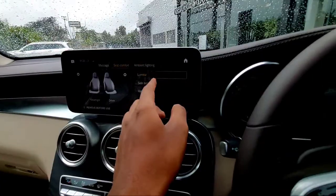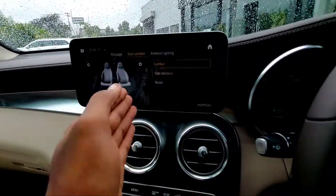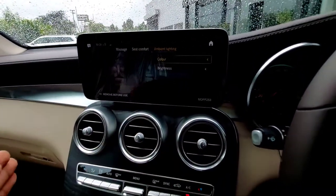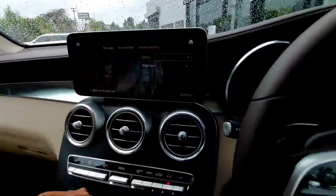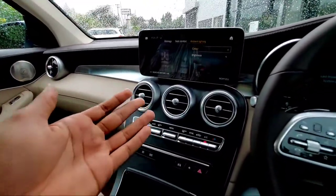You can turn the massage off, adjust lumbar support, side bolsters, and reset the settings — all available for both driver and co-driver. You also get 64-color ambient lighting that you can switch and adjust for brightness.